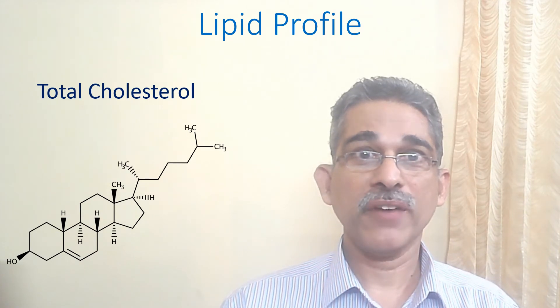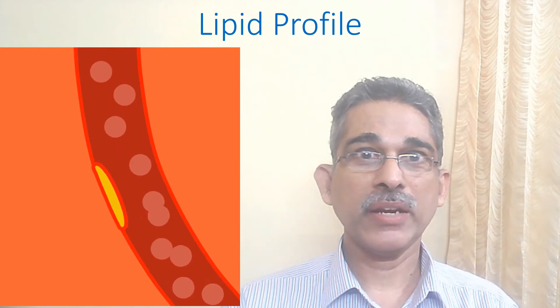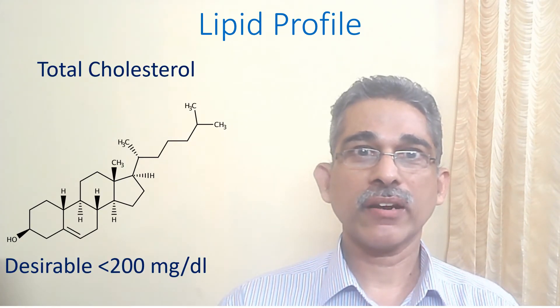Cholesterol is a type of fat found in blood. Fat build up in blood vessels is an important cause of development of blocks in blood vessels. The desirable value of total cholesterol in blood is less than 200 mg per deciliter.